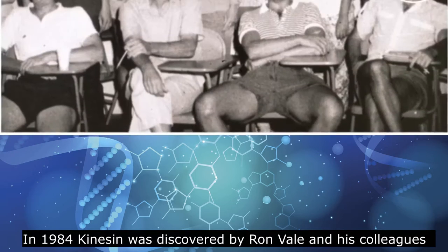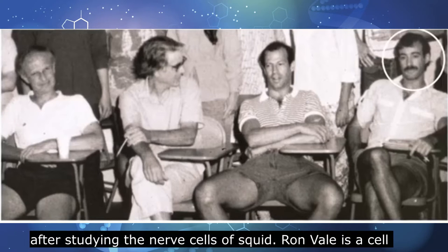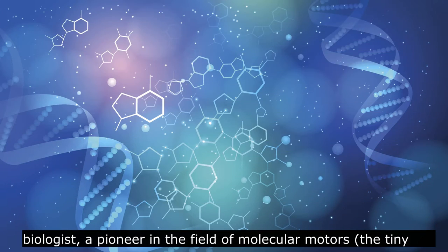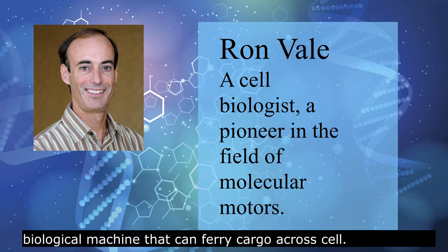In 1984, kinesin was discovered by Ron Vale and his colleagues after studying the nerve cells of a squid. Ron Vale is a cell biologist and a pioneer in the field of molecular motors — tiny biological machines that can ferry cargo across cells.